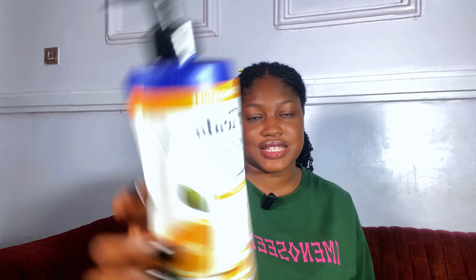Today I'll be talking about these vitamin C body lotions: the Medix 5.5 Vitamin C body lotion, the Nivea Radiant and Beauty Even Glow Vitamin C body lotion, the Advanced Clinical Vitamin C body lotion, and the Dr. Teal's Vitamin C body lotion.